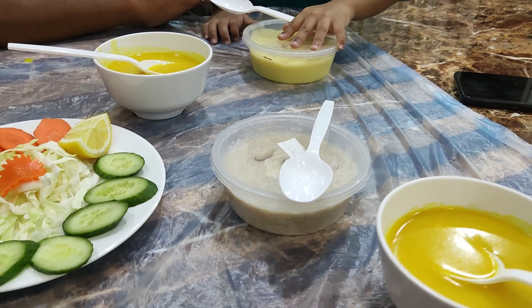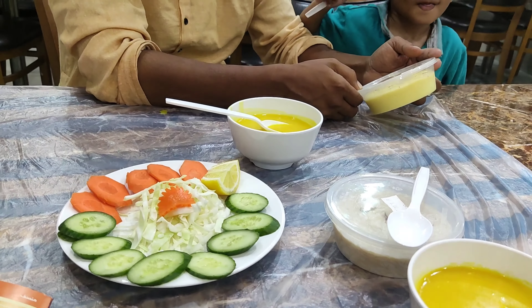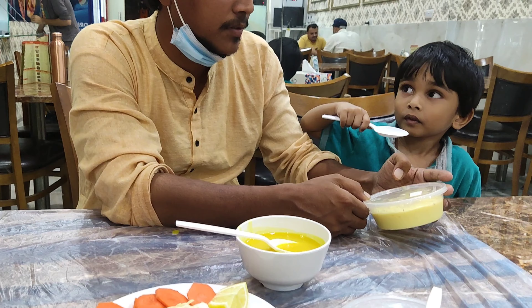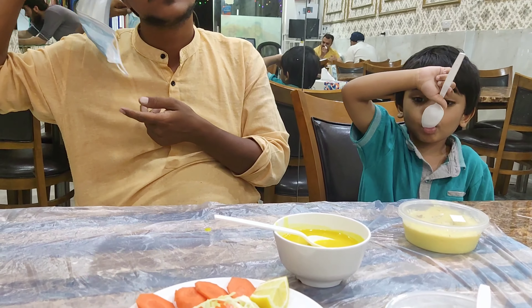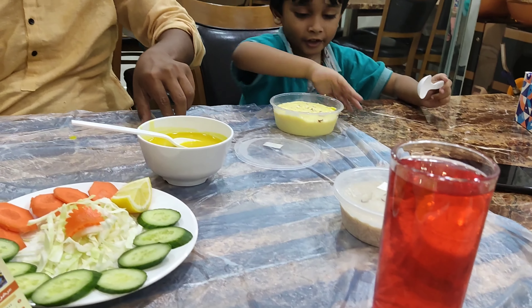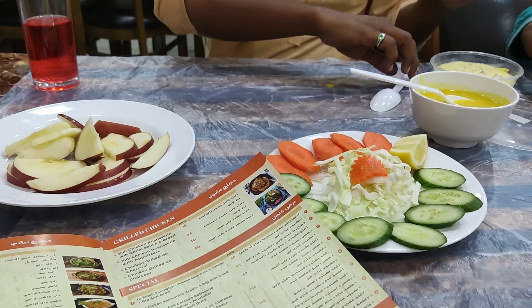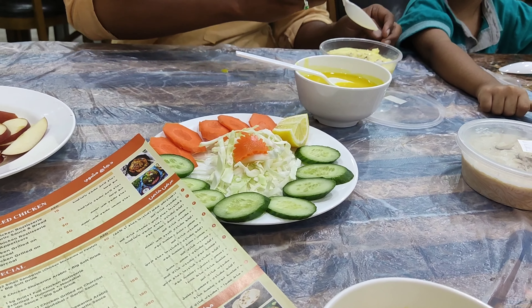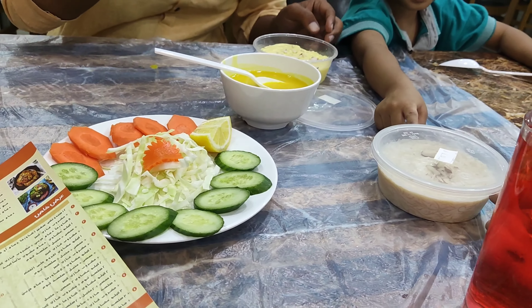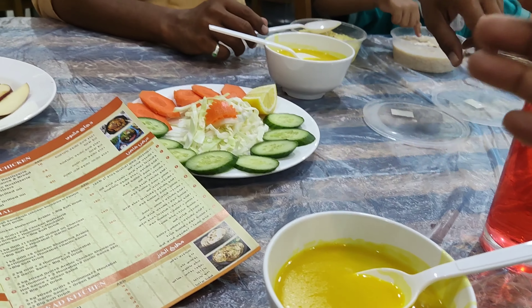So this is the whole menu. First, we have lentil soup and salad served. We have Chicken Mandi. My husband is in Iftiyar, which is complimentary — soup, juice, salad, etc.